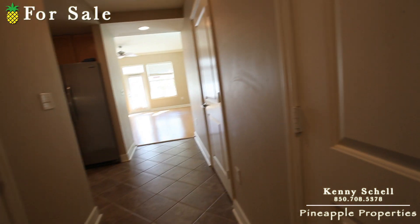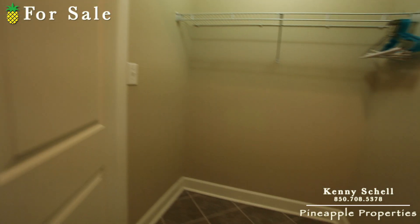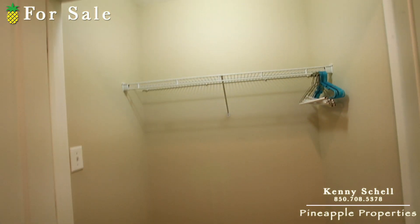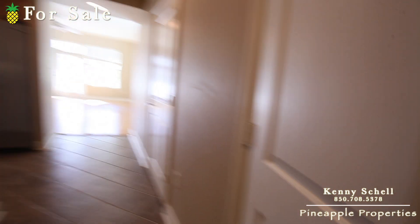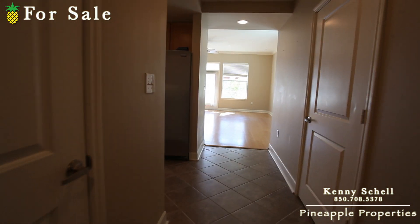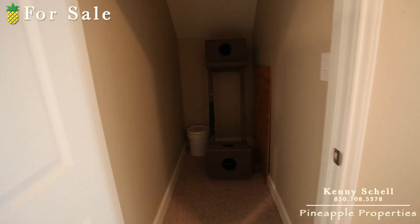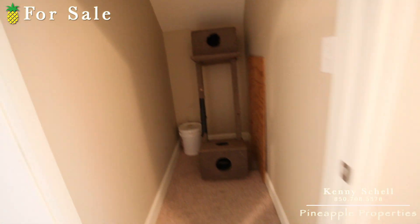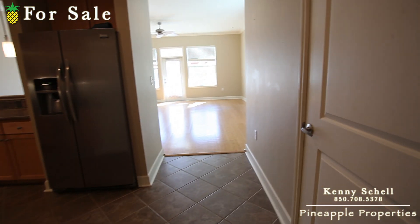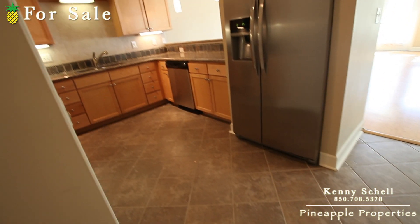As you first come in, you come into this little narrow hallway. Off to the right is a double door — like a large coat closet slash storage — pretty good size. There's a lot of storage in this condo. Right off to the left here there's another big one — you can see there's tile all in this main little entry area.